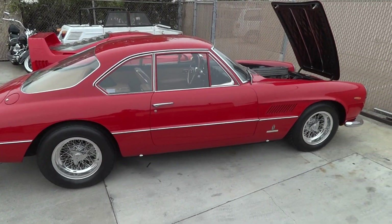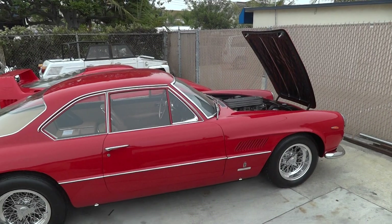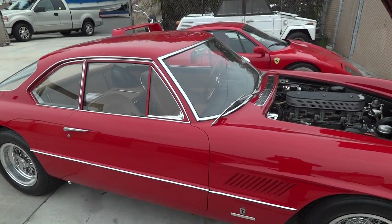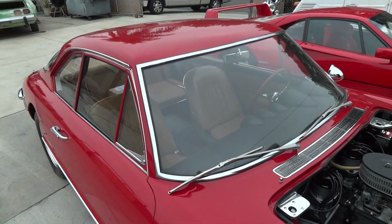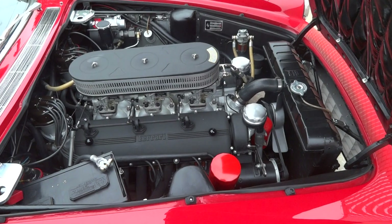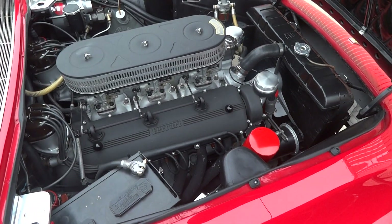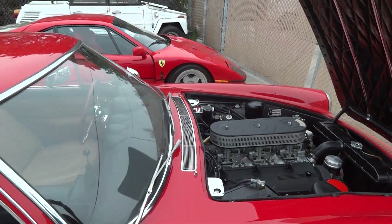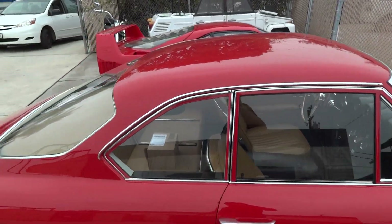The owner wants to put it back to its original color, which was anthracite, so it's going to get a real makeover. No doubt it'll turn into a full restoration because the engine is real tired, and the transmission and rear end — everything is real tired.